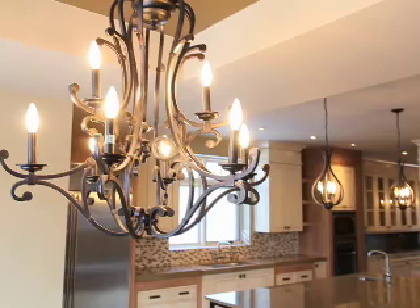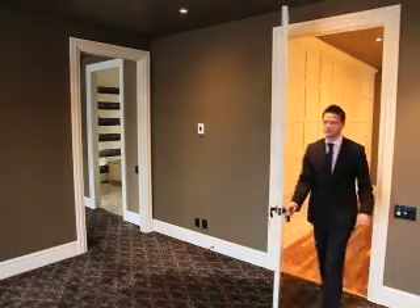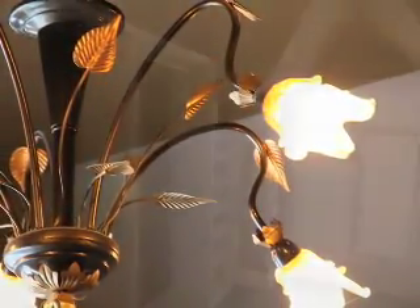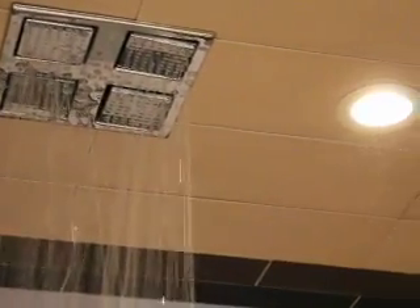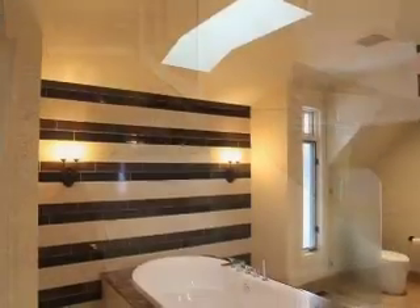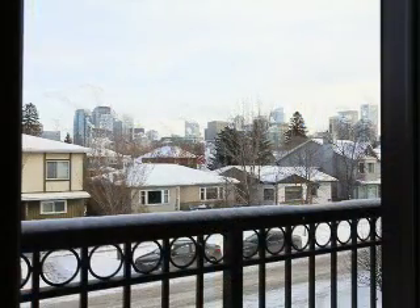Head up the extra-wide floating staircase and the master bedroom doesn't disappoint. With features like eight-foot doors, custom carpeting with comfortable rubber inlay, and Sally Healy-inspired interior design, along with his and hers walk-in closets. The ensuite bathroom includes an elegant rainfall shower, dual sinks, luxurious vanity, and generous soaker tub with marble accents.